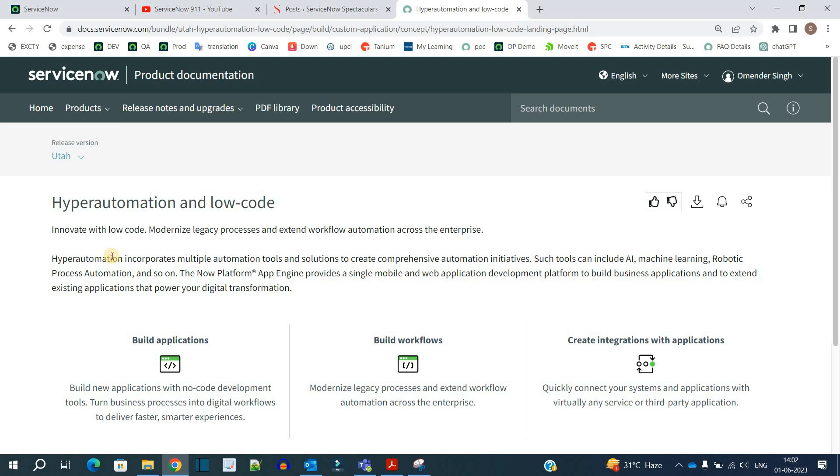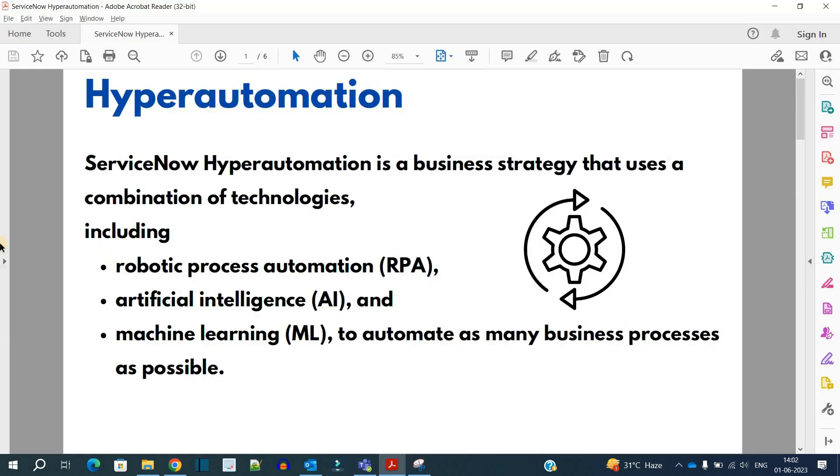Let's understand the meaning of hyper automation. I have prepared a slide here: ServiceNow hyper automation is a business strategy that uses a combination of technologies. These technologies include RPA — robotic process automation — artificial intelligence, and machine learning, and using these technologies we are automating the business processes of customers.